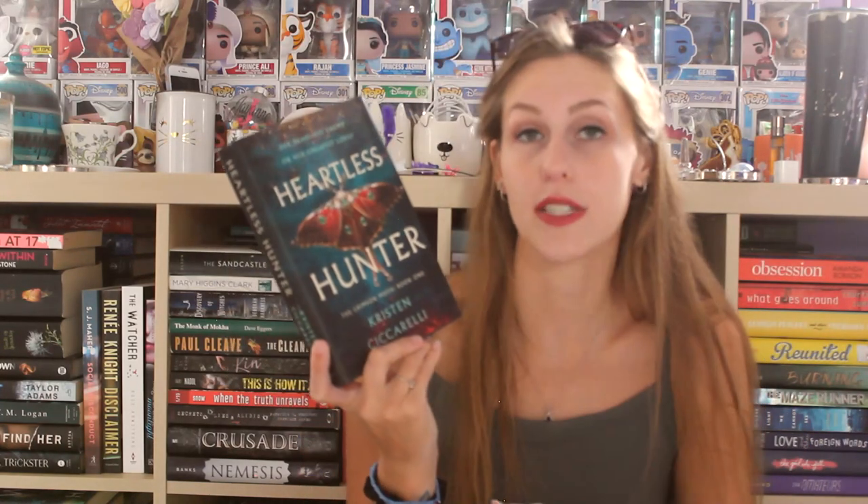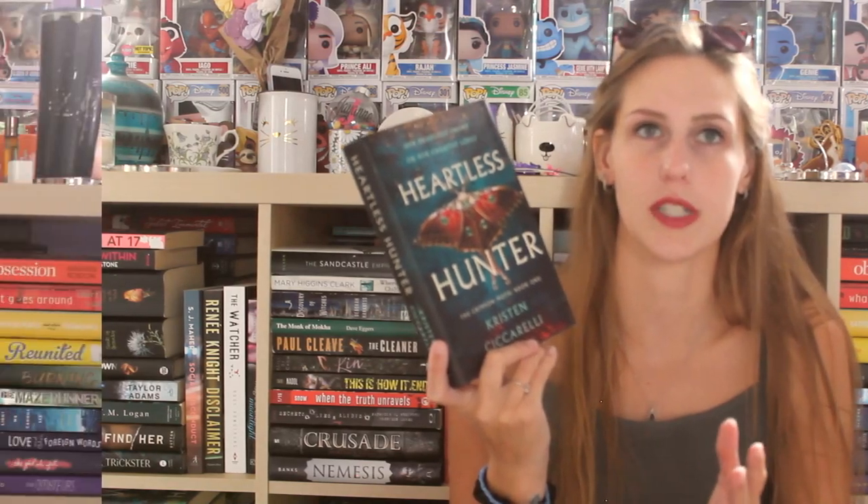The next book I was also on the hunt for is Heartless Hunter by Kristen Ciccarelli. I love her writing — I pretty much give all of her books four to five stars. I think she is so talented, so this is her newest release. It's called The Crimson Moth in the rest of the world, just not Canada. I know the second book is coming out soon or maybe it's already been released.